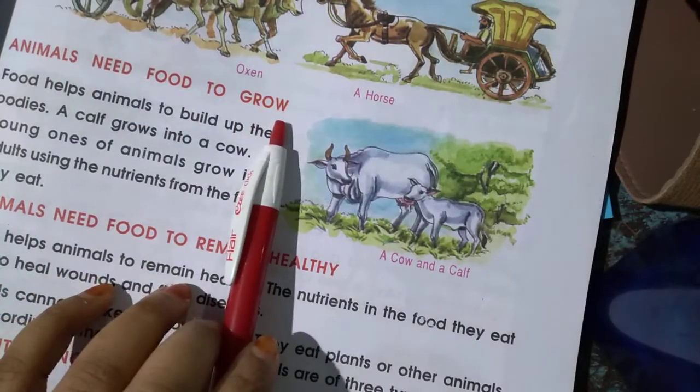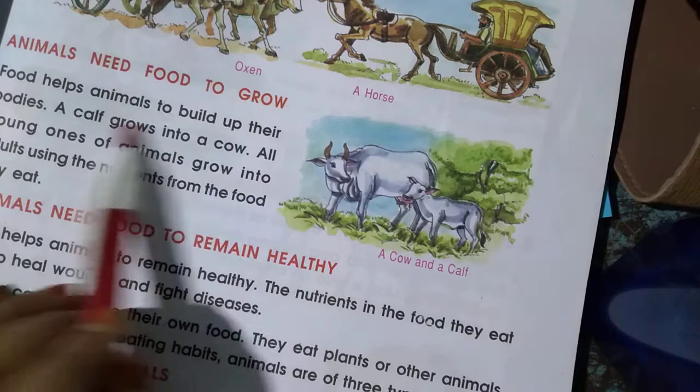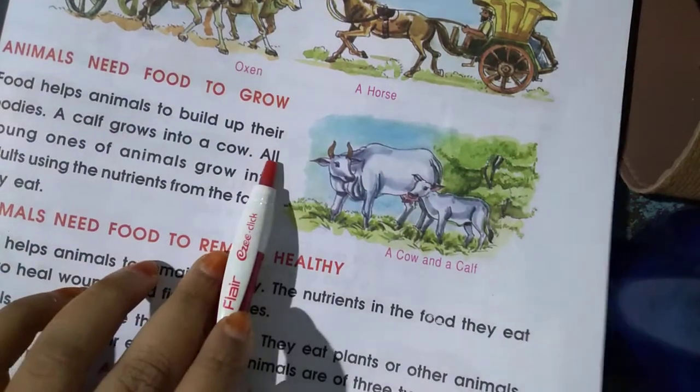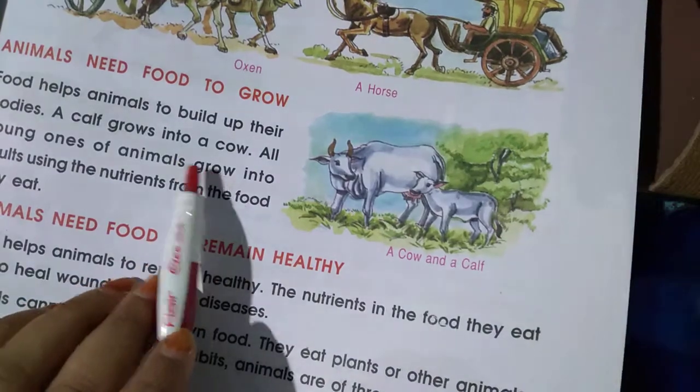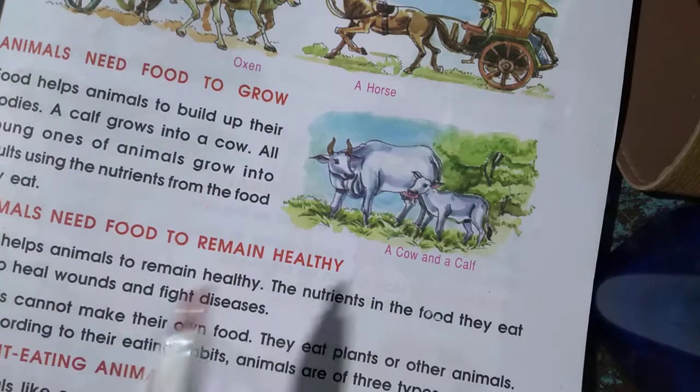Animals need food to grow. Food helps animals to build up their bodies. A cow grows into a cow. A kitten grows into a cat. So they need food to grow.